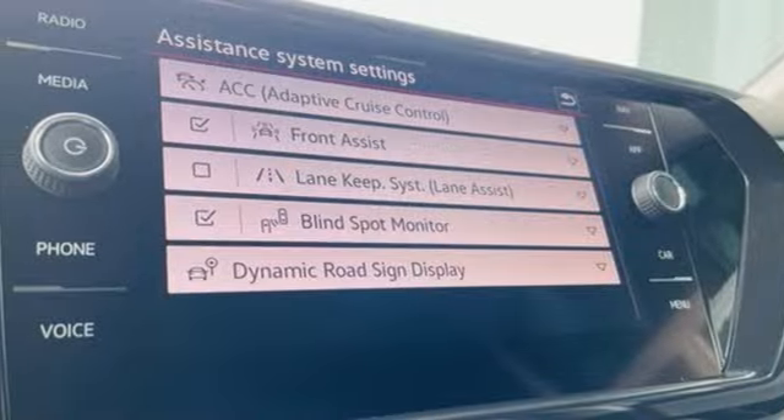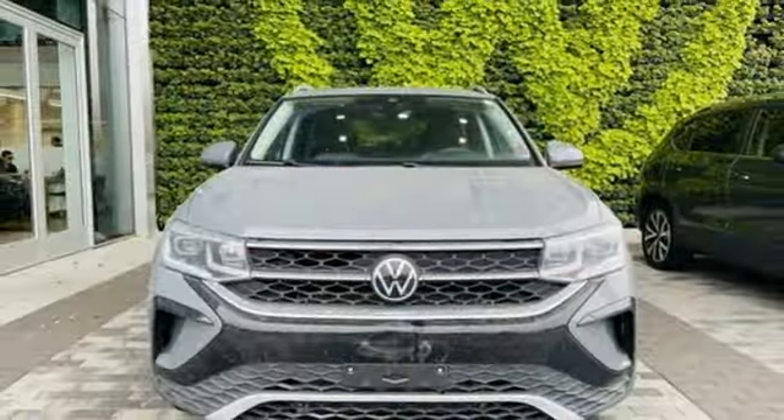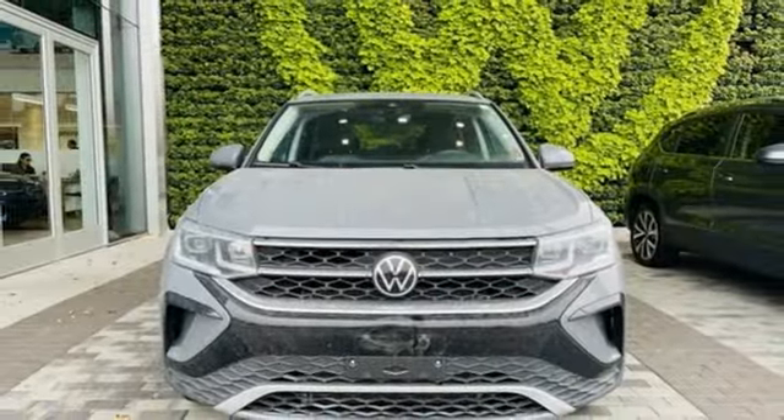Streaming audio, aluminum wheels, inductive device charging, and intercooled turbo inline four-cylinder engine.